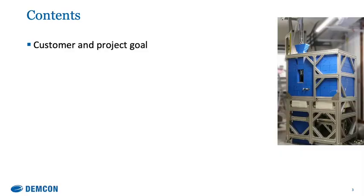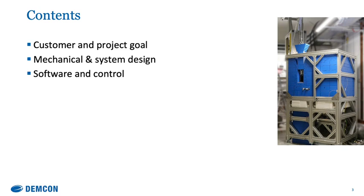We'll go through this whole presentation starting with the customer and project goal. From there, we'll show you how the setup has been built up with the mechanical and system design, and then go into the software and control. For both of these, we'll show a few technical challenges we faced over the last two years. From there we go to the experiments, showing at least three experiments, with the final one covering the world record we achieved.